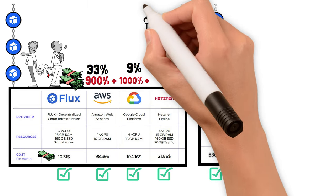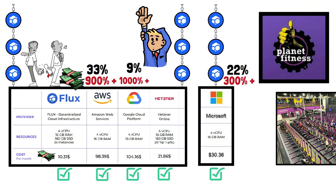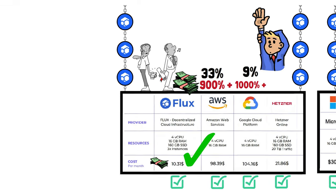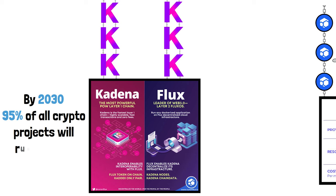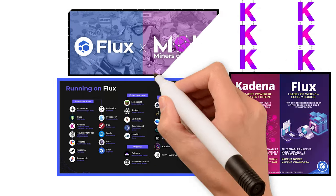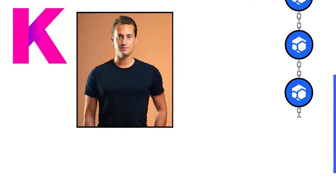Flux only costs your business $10 a month. Your business would be crazy not to use Flux — that's exactly why projects like Kadena are building and running their infrastructure on Flux. By 2030 I think 95% of all crypto projects will be running their websites on Flux. The beauty is that your business doesn't have to choose between Flux and Amazon — it can run on one or both. A perfect example is Kadena.